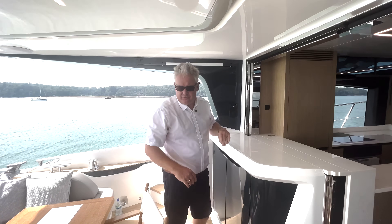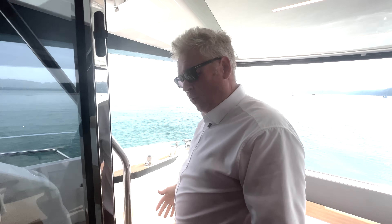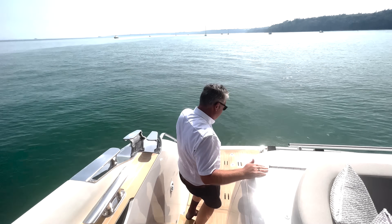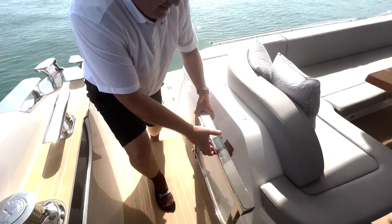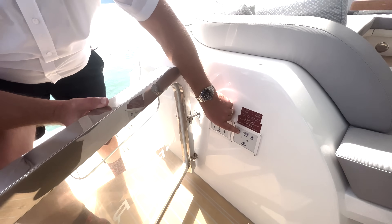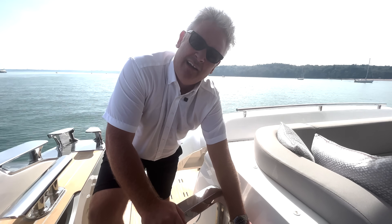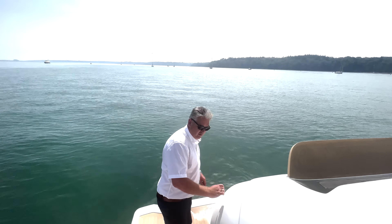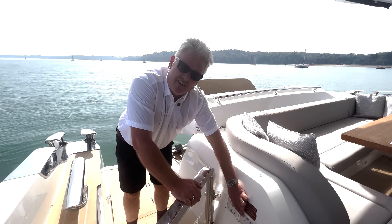Let's start with the platform. This boat has a high-low platform which will take a Williams tender with an outboard, and it's also got something quite clever - a garage. The garage button is just here. Pressing open hatch - let's go higher - there's the garage.